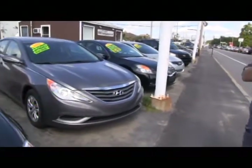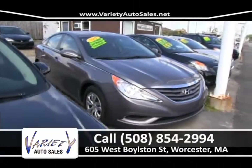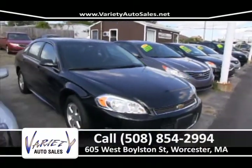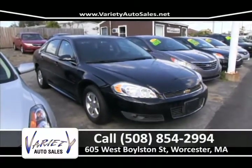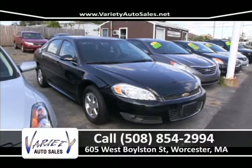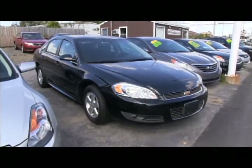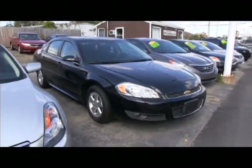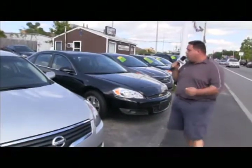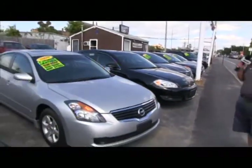2011 Sonata — real nice car. After that, the 2012 Chevy Impala — payments in the twos, no money down, factory warranty, and Chevy has an unbelievable extended warranty on this vehicle. Come up to Variety — we'll pull your credit, show you your credit score, give you most for your trade. We're not going to play games; we're going to treat you the way you deserve to be treated before and after the sale.